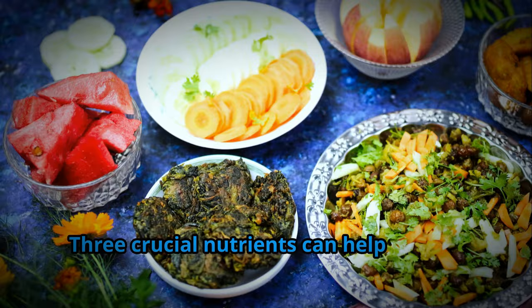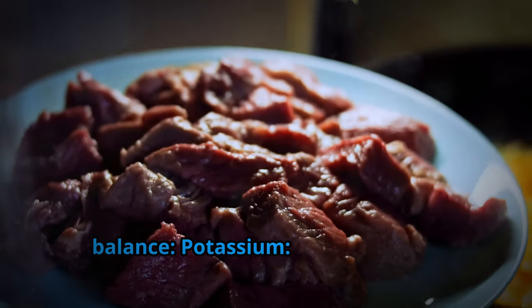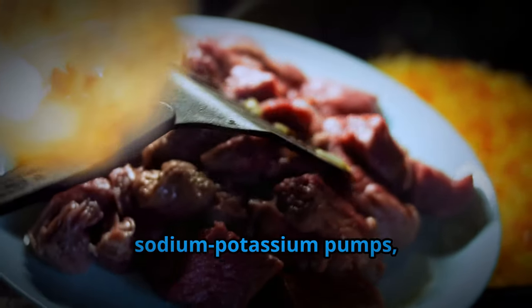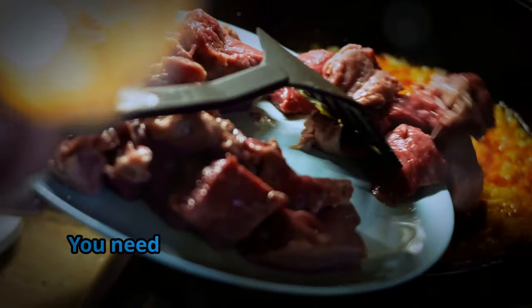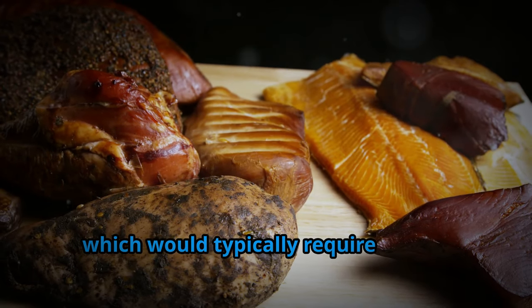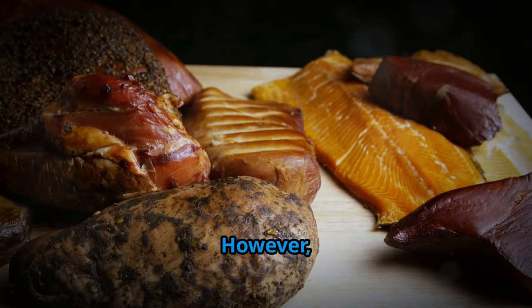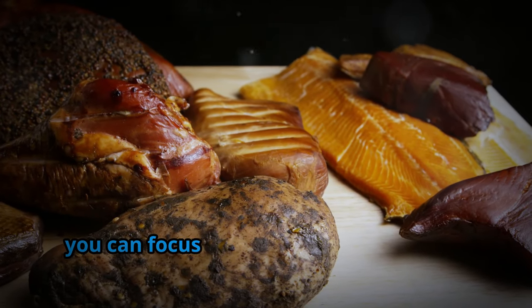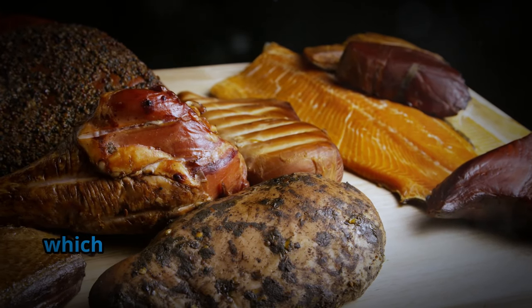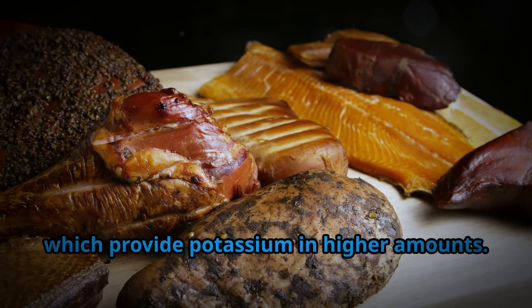Three crucial nutrients can help restore balance. Potassium: this mineral is essential for the proper function of your sodium-potassium pumps, but it's challenging to get enough from diet alone. You need around 4,700 mg daily. On a carnivore diet, you can focus on potassium-rich sources like meat, especially organ meats such as liver and heart, which provide potassium in higher amounts.